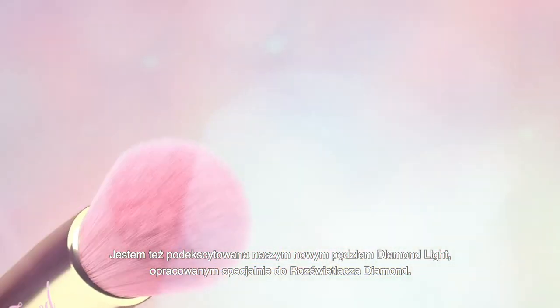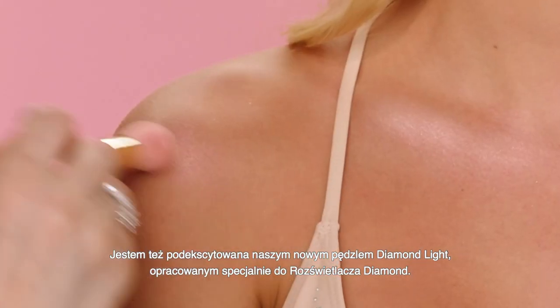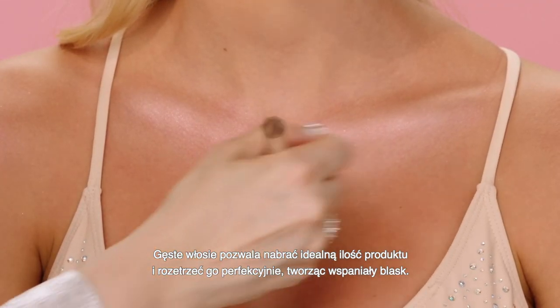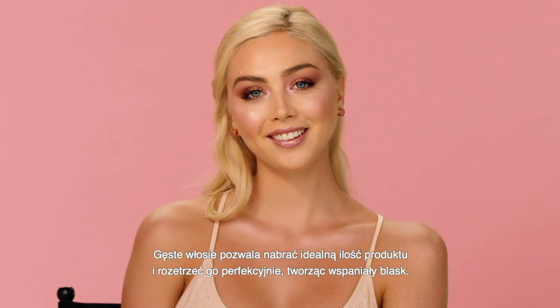I'm so excited about our new Diamond Light Highlighter Brush, which we created specifically to work with our diamond highlighter formula. The densely packed bristles pick up the perfect amount of product and blend seamlessly to create a gorgeous high shine glow.